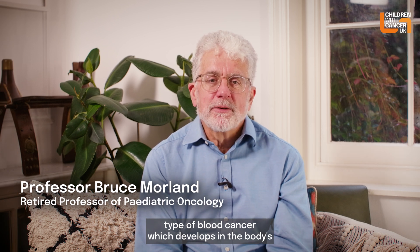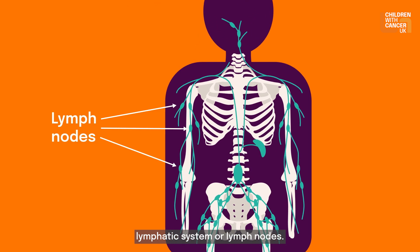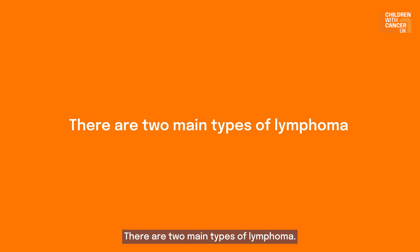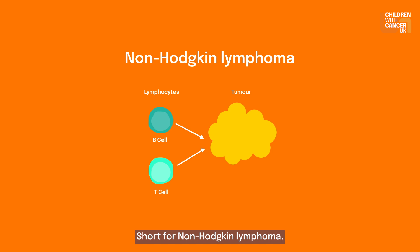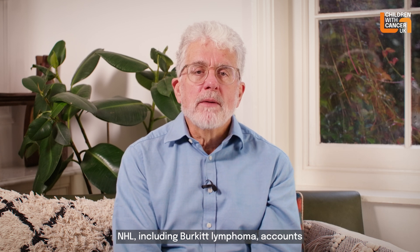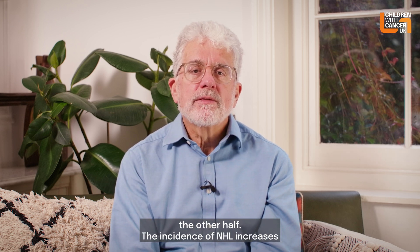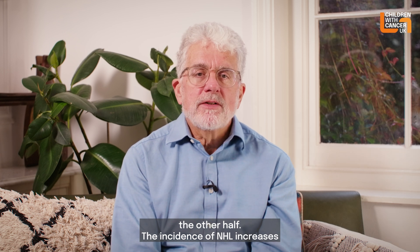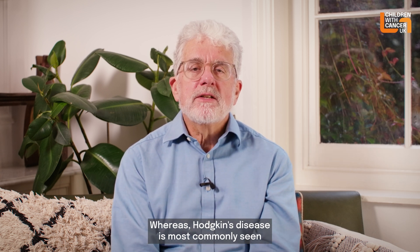Lymphoma is a type of blood cancer which develops in the body's lymphatic system or lymph nodes. There are two main types of lymphoma: Hodgkin lymphoma, also known as Hodgkin's disease, and NHL, short for non-Hodgkin's lymphoma. These are biologically very different tumours despite both being lymphomas. NHL, including Burkitt lymphoma, accounts for about half of all lymphomas in children, and Hodgkin's disease the other half. The incidence of NHL increases and peaks in young school-aged children, whereas Hodgkin's disease is most commonly seen in teenagers.